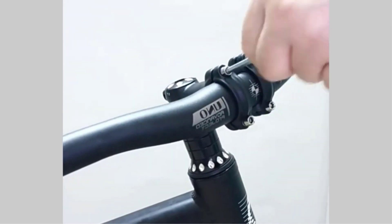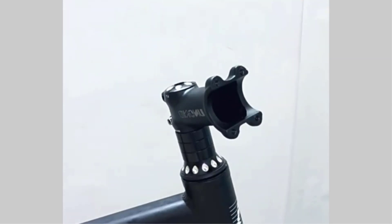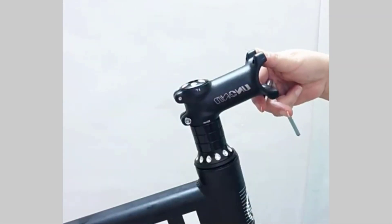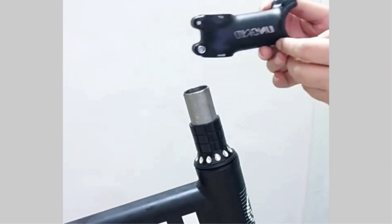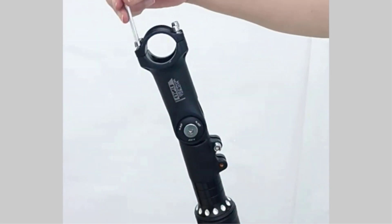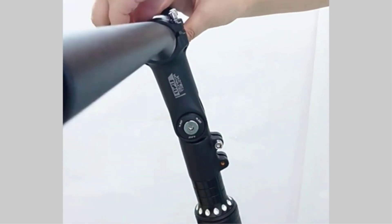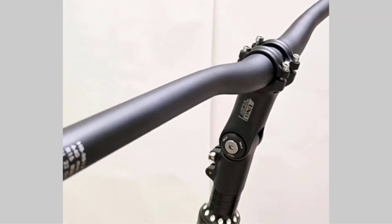Are you looking for the best road bike stems for your bike? Then you have come to the right place. I did extensive research, read tons of reviews, and compiled a list of the best road bike stems from reputed brands. I found these products very helpful for people like you. We can assure you that here you will find the best road bike stems for your bike, with the right quality reviews.